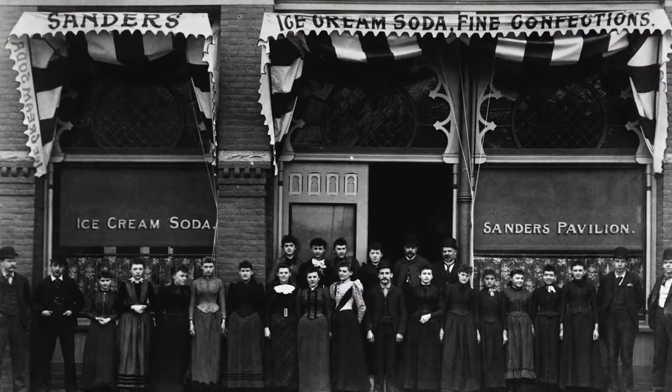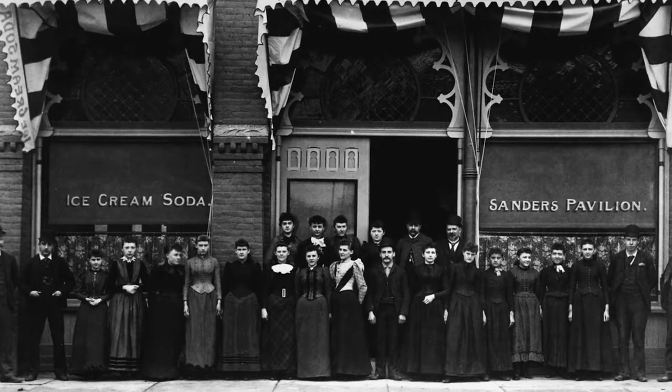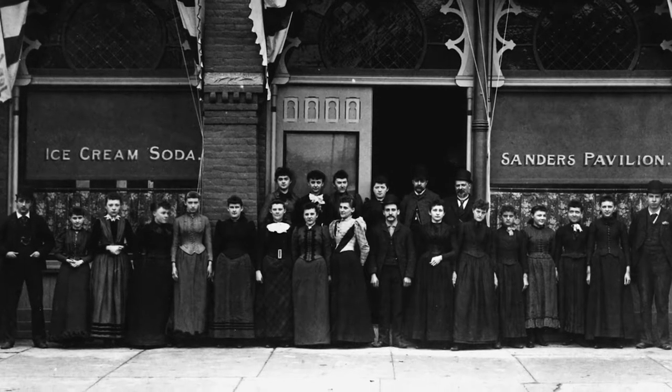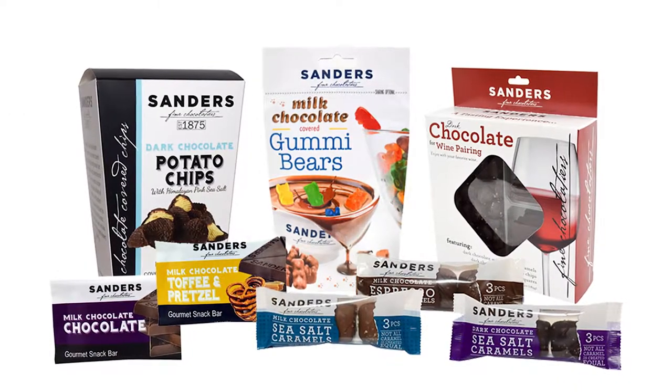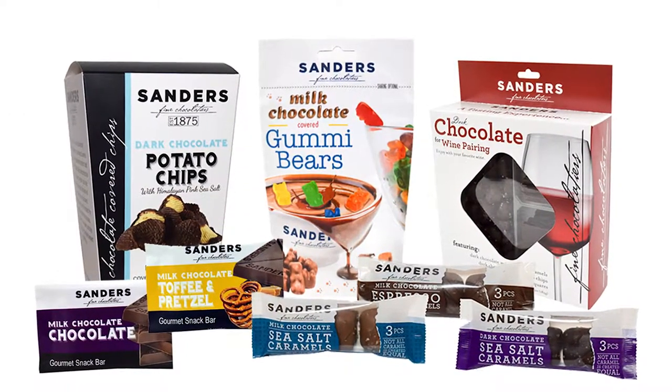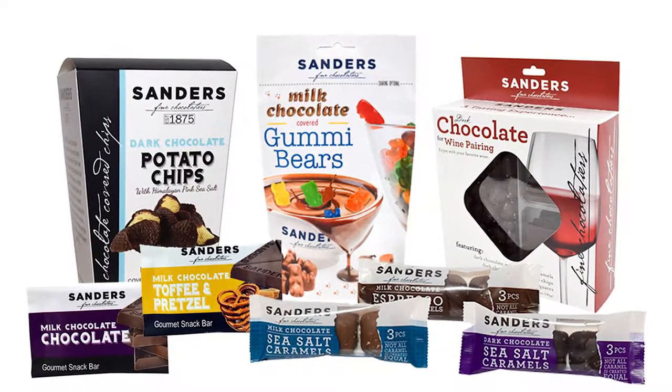Sanders Chocolates is a 142-year-old brand that started here in Detroit. We are based in Clinton Township now. A lot of the Sanders recipes we have today are as old as the company is. Our finished good portfolio is about a thousand finished goods, but to make those we have thousands of components.